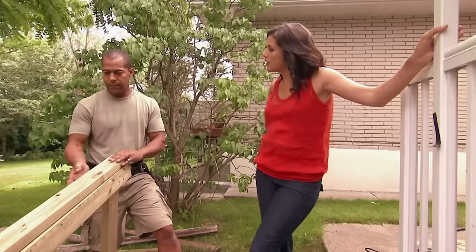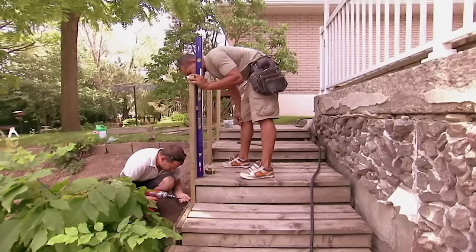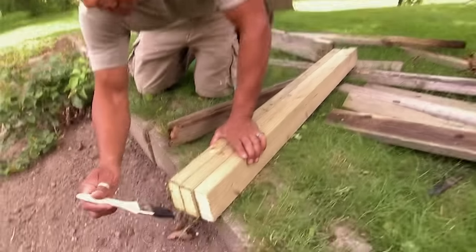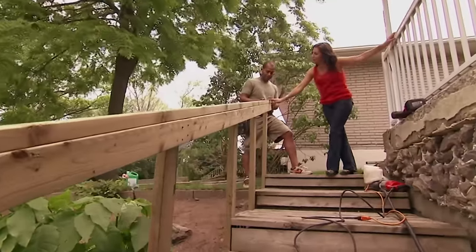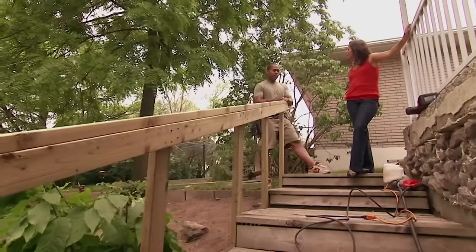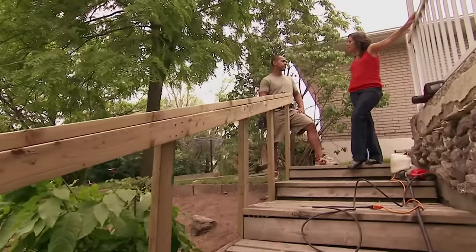That looks much more sturdy. The original railing was nailed, but I've screwed everything together — screws hold the materials better than nails, which give out over time. I've used new pressure-treated pieces of wood. Pressure-treated means it's coated with a special chemical that will help preserve the wood for 15 to 25 years, and it's cheaper than cedar. You have to let pressure-treated wood sit and weather for a full year before you can stain or paint it. After we finish everything, we'll power-wash the old wood and hopefully it'll blend in with the new.